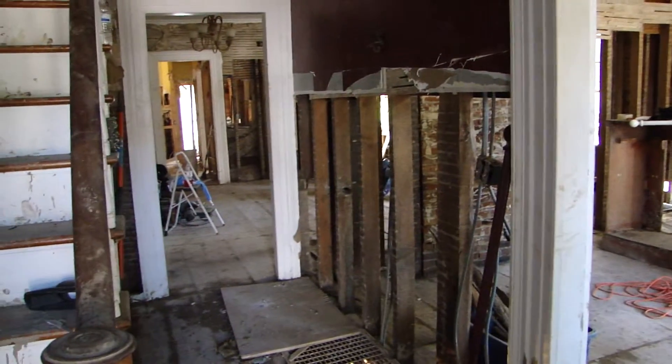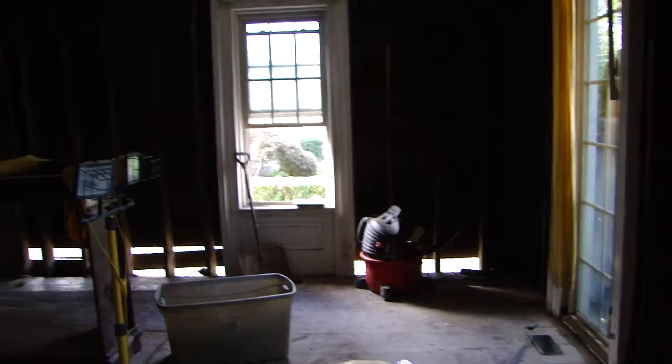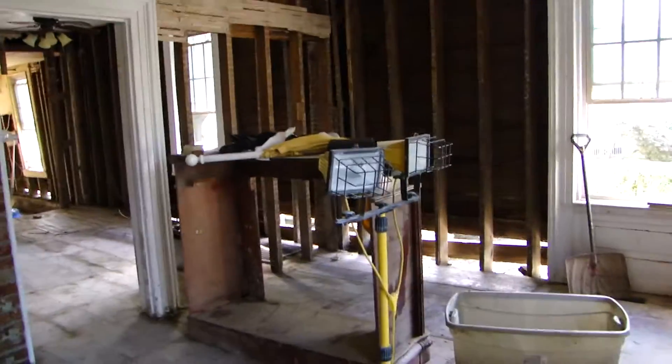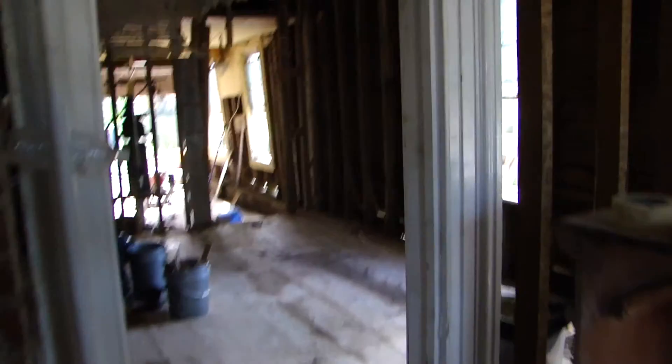We gutted everything, pulled up all the floors. That used to be our new wallpaper in the front hallway and front room. We had just gutted this when we moved in seven years ago, and we've gutted it again. But this time, taking out all the lath and plaster boards — last time we had just shoved insulation between them.